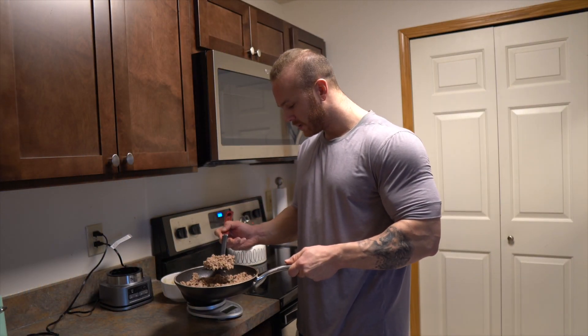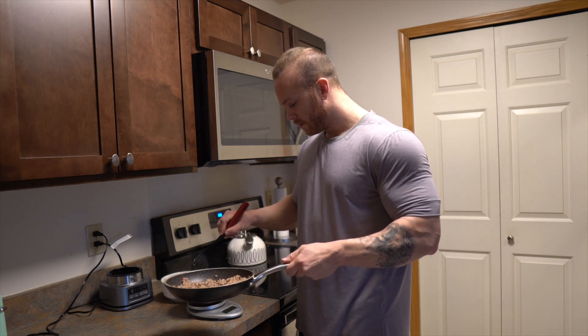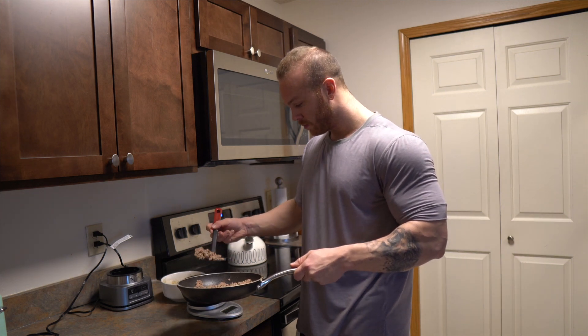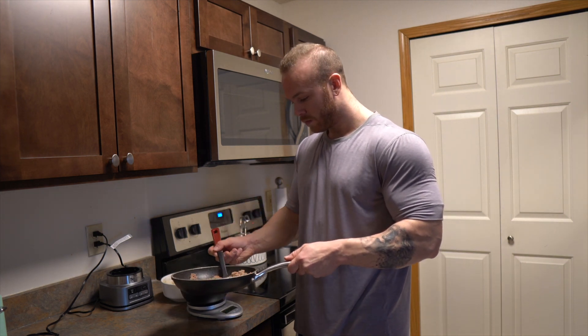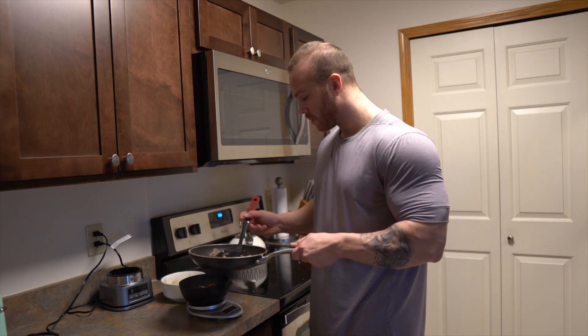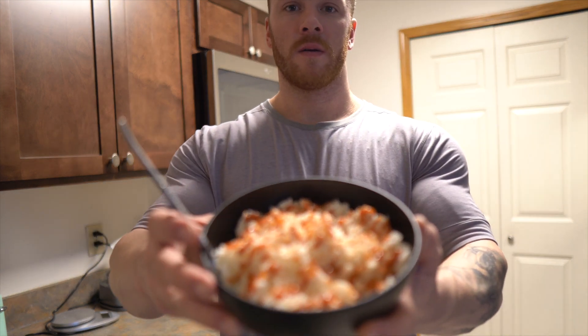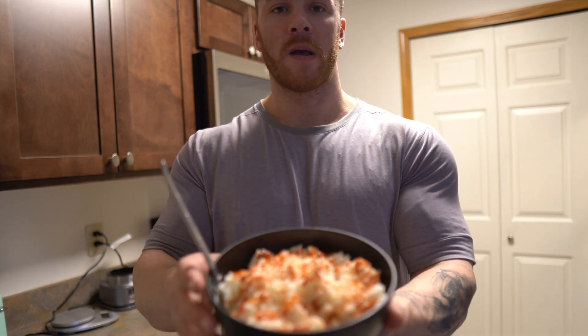The turkey's done. We're going to measure out six ounces here. This is my post-workout meal — 300 grams of rice and six ounces of turkey. I've got just a little bit of sriracha on top, cayenne pepper, and pink salt. That's how I like to have it whenever I eat turkey and rice.